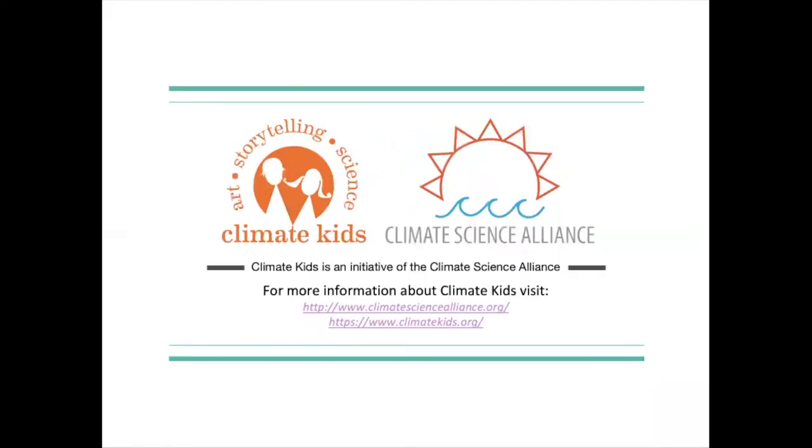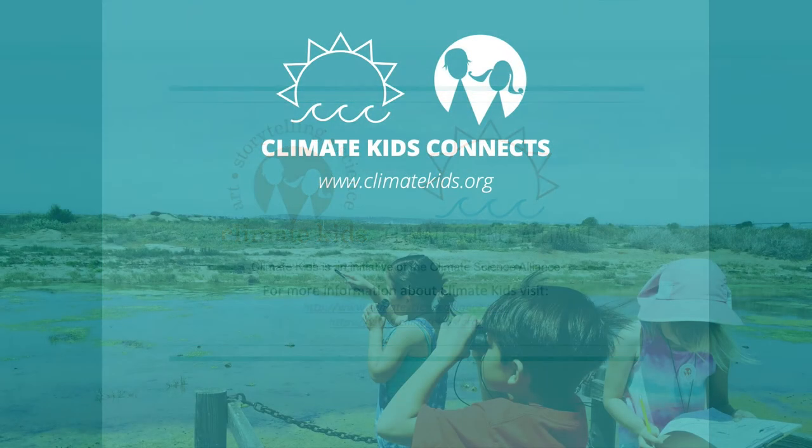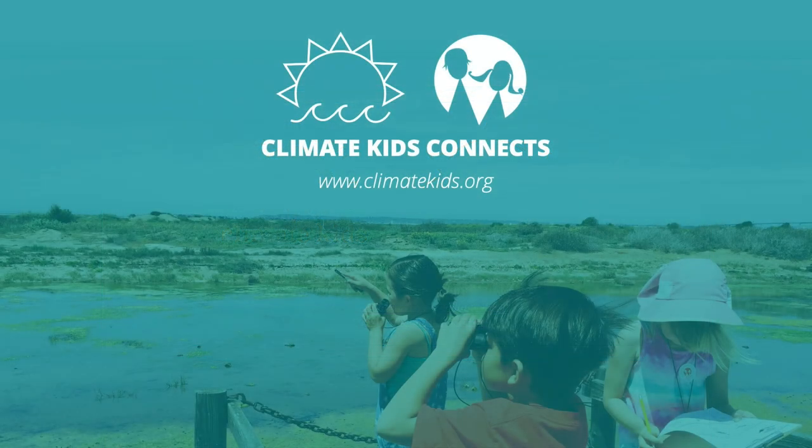Thank you so much, friends, for sticking with me and learning about pollinators — who they are, why they're important, and how we can help them in the face of climate change. Until next time, my name is Ana from the San Diego River Valley Conservancy. Thank you, see you next time.